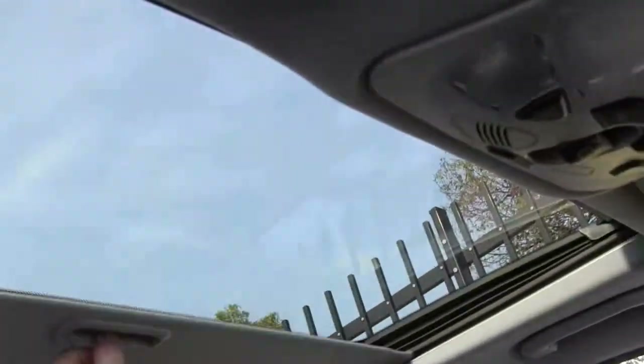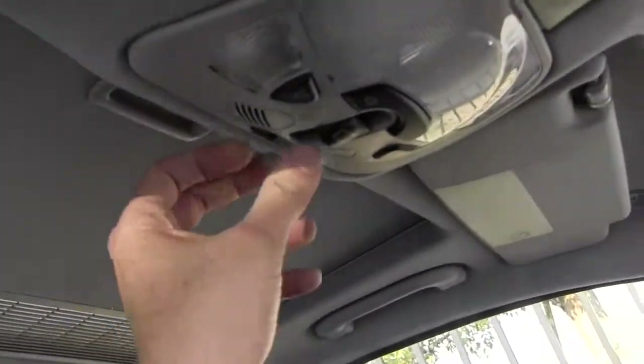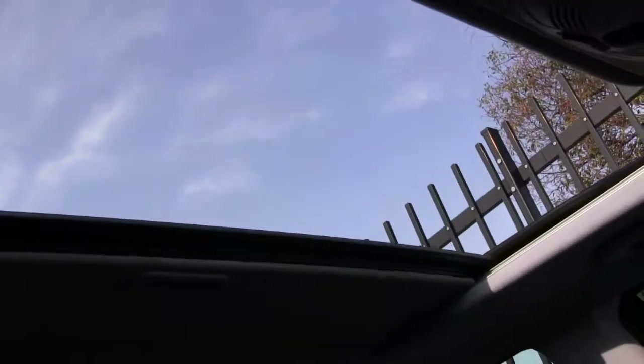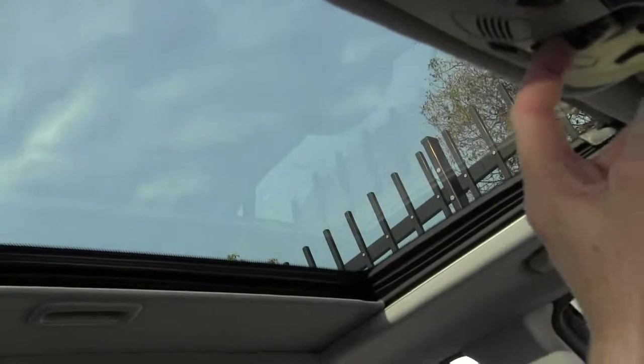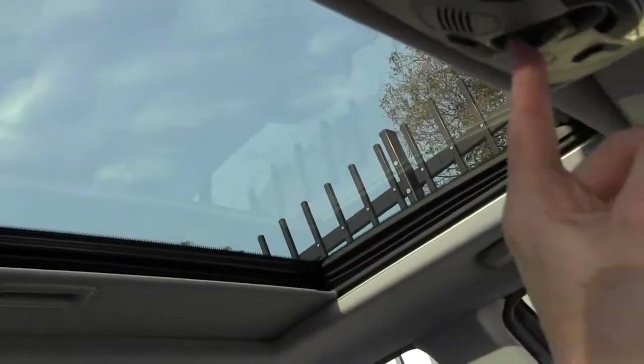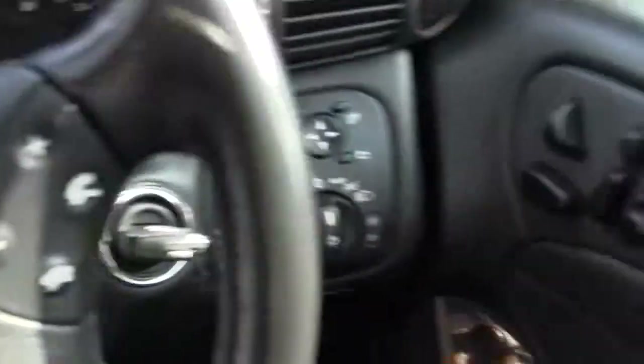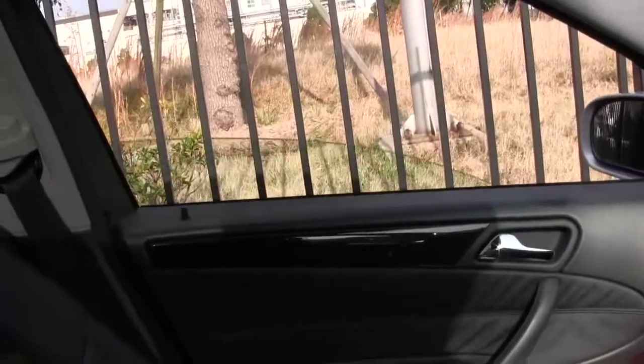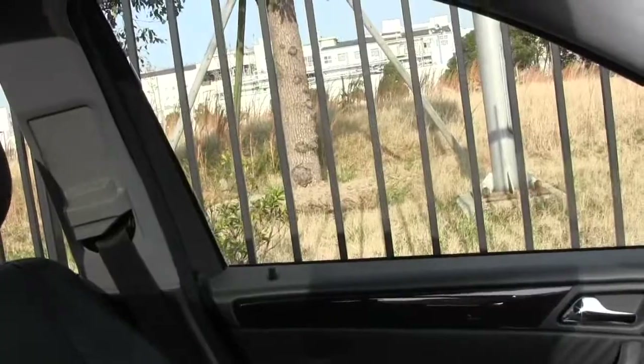With this one we've got the sunroof. And if you push it one more time you can get the back to go up, or the other way. I'll just show you that all the windows work — these are one-touch, so one touch and down they come. Likewise on the other side.